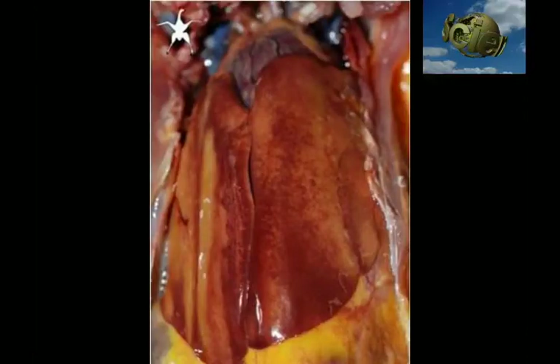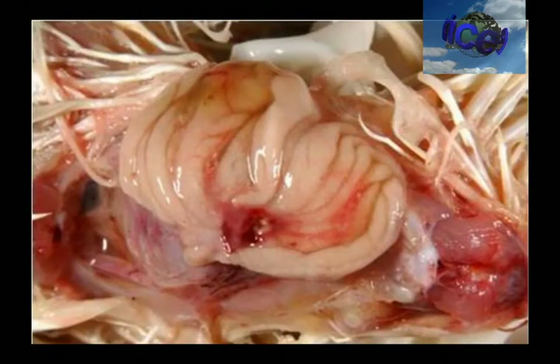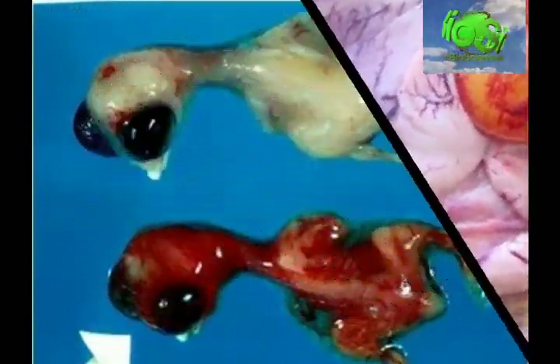The spleen is enlarged with numerous white lesions. Extensive hemorrhages on the liver. Edema and hemorrhages within the mucosa of the bursa of Fabricius. Severe acute hemorrhages and congestion in the ovarian follicles.